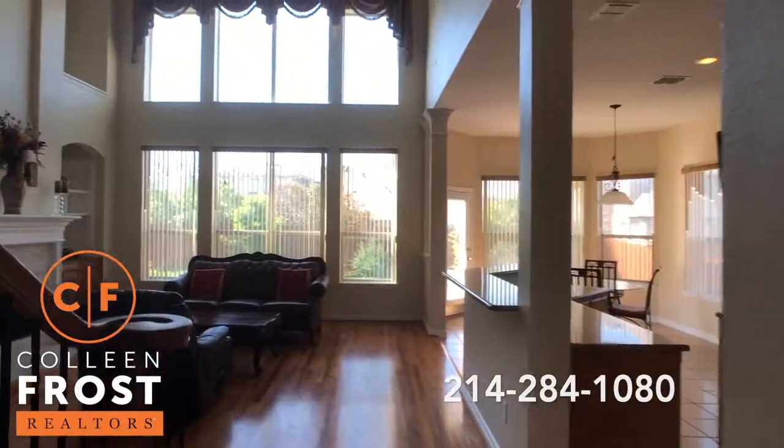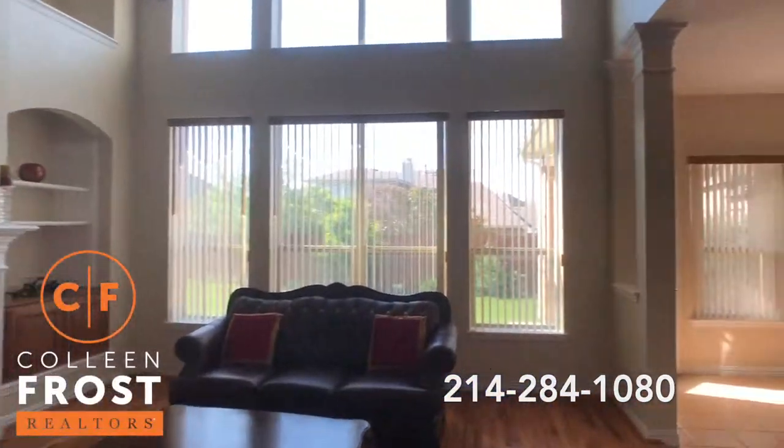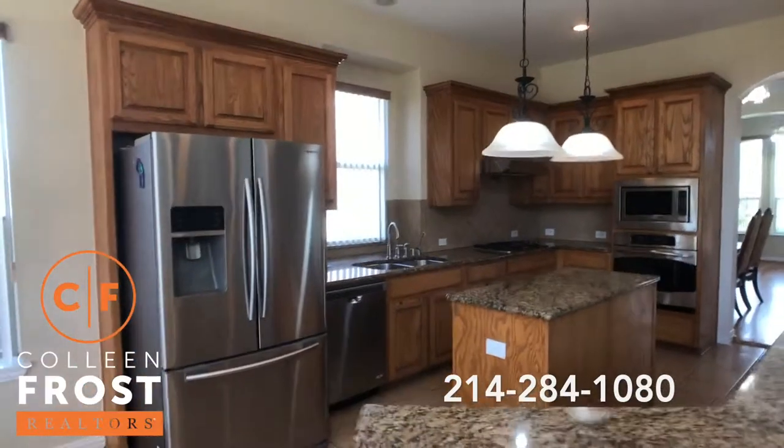We'll come through into the great room with views of our kitchen — granite countertops, stainless steel appliances, gas cook range with a gorgeous center island.